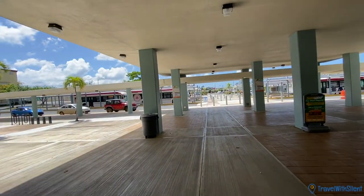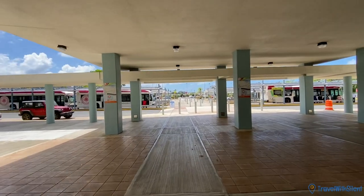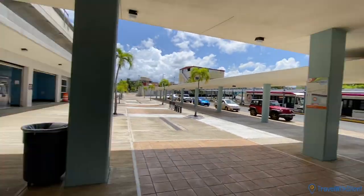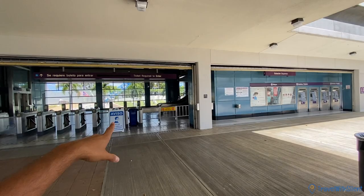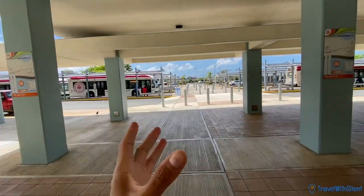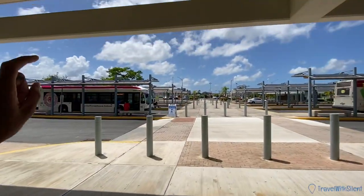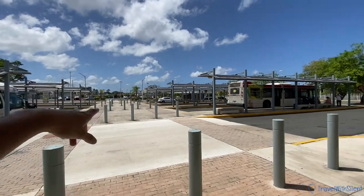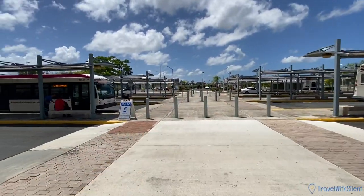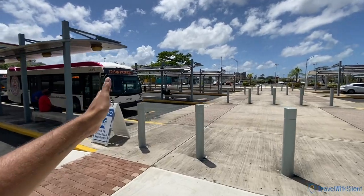We are going to El Canton Mall, which you can walk to when you get off at the last stop of El Tren Urbano in Bayamon — that's the last stop. You walk by the bus station, and the buses — the T2, the 37, and some others — can bring you here. This one also goes to Santa Rosa Mall.